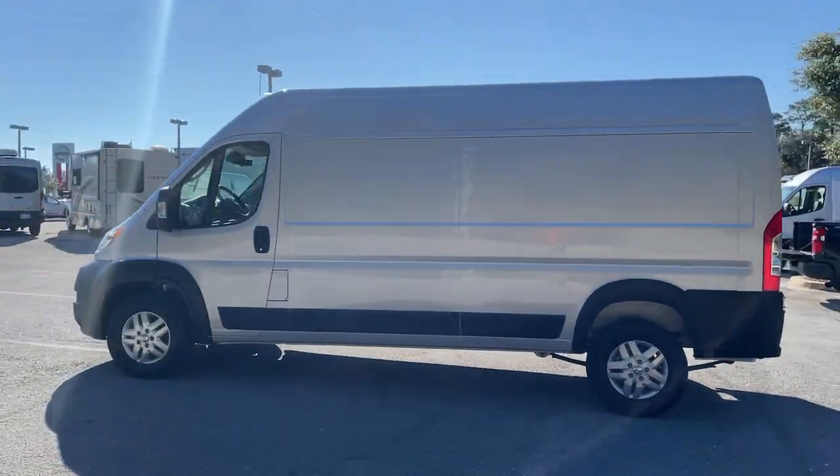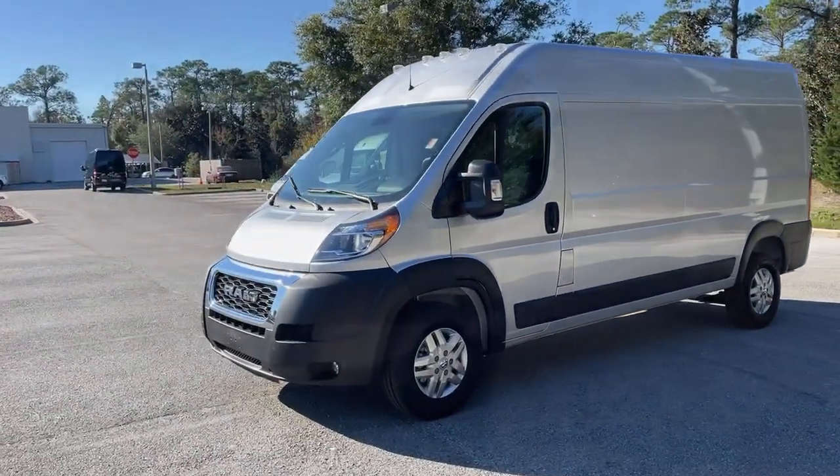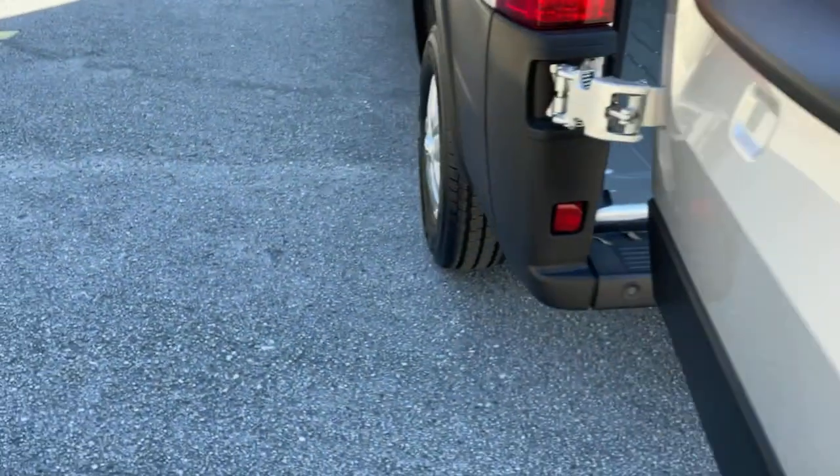The following are some of this vehicle's highlighted options: keyless entry, backup camera, steering wheel audio controls, Bluetooth connection, stability control, and traction control.